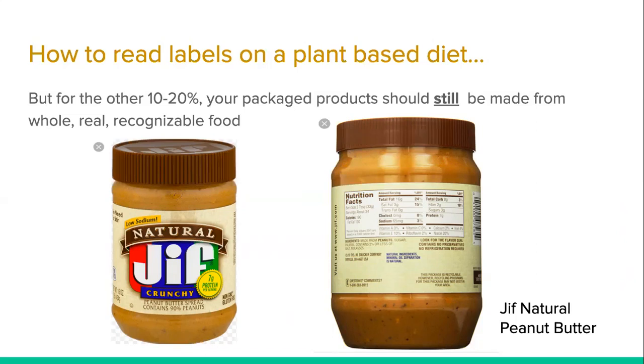So our first lesson is that the front of the label of any product is designed to sell you a product — it's a sales page. 'Jif Natural, low sodium, crunchy, protein' — it's going to say all the words that trigger you to believe it's healthy: organic, vegan, plant-based, heart healthy, high fiber, high protein, low fat. Your next job is to flip it over and look at the ingredients. Notice I did not look at the nutrition facts. Most people look at calories, then sodium, maybe protein or fiber — but how often are you looking at the ingredients? That's where you need to focus.